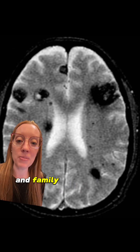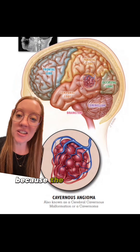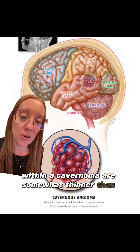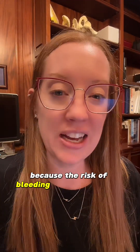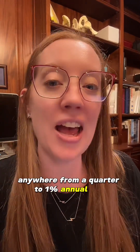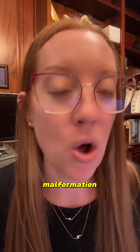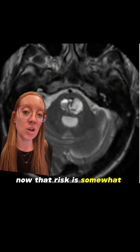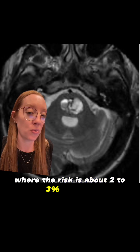That means it's hereditary and family members should be screened. It's thought to be related to a gene mutation. Because the cells that line the blood vessels within a cavernoma are somewhat thinner than normal, they are prone to leaking. The risk of bleeding from these types of lesions is very small — anywhere from a quarter to one percent annual risk. That means if you have 100 people with a cavernous malformation, only one of them will experience a small hemorrhage in a year. That risk is somewhat higher in patients with brainstem cavernomas, where the risk is about two to three percent per year.